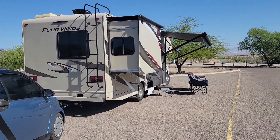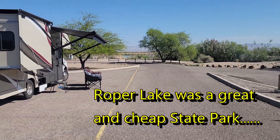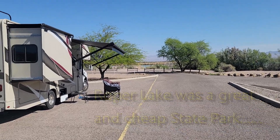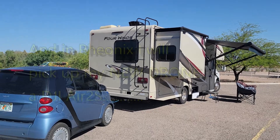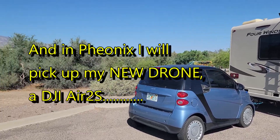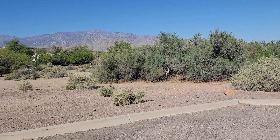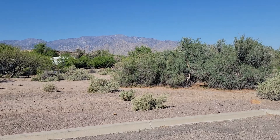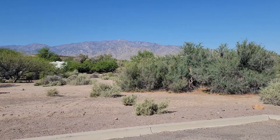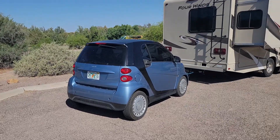This turned out to be a pretty special place. This is Roper Lake in Arizona — first stop in Arizona right before we get to Phoenix. It's just a really cool place. Not in the city, quite dark at night. That right there is Mount Graham, which is over 10,000 feet high, with a little bit of snow on it. We've enjoyed it — we're going to be out of here in a few minutes.